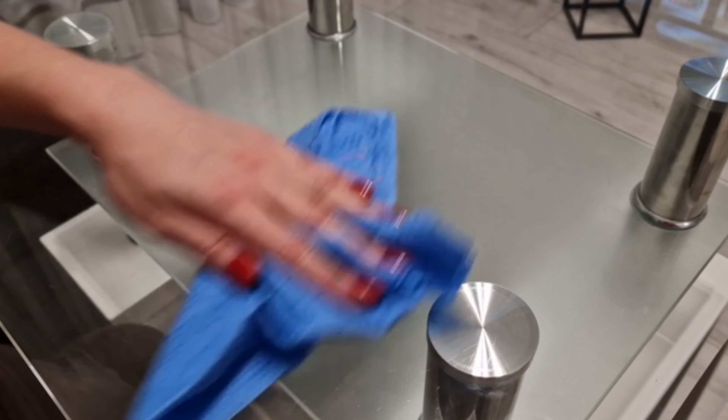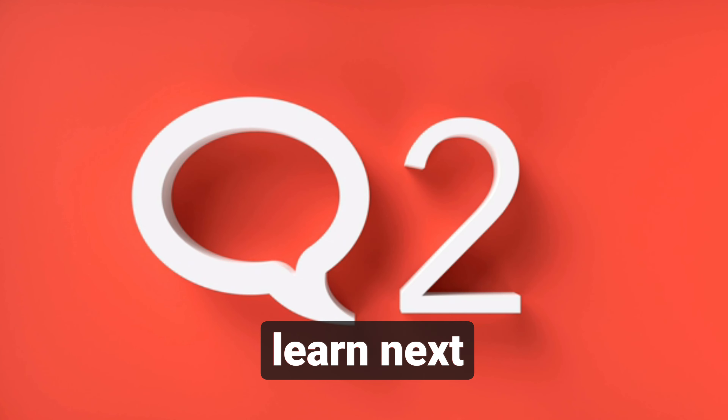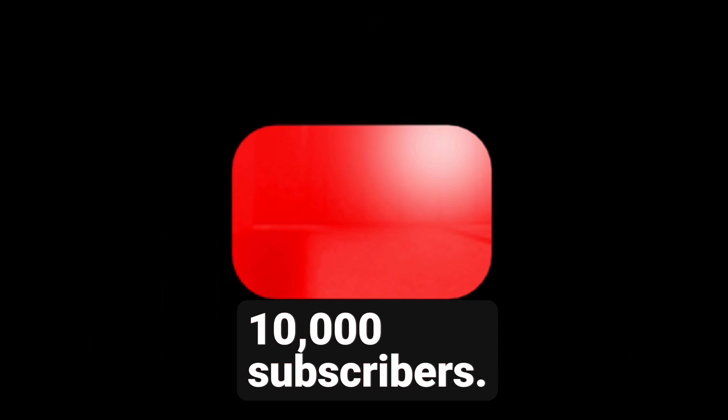Before diving in, don't forget to subscribe for more insightful content and let us know what you'd like to learn next as we strive to reach our goal of 10,000 subscribers.